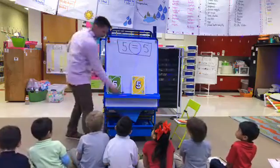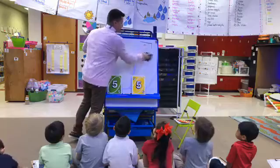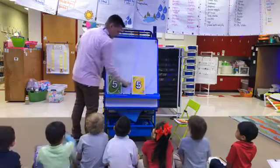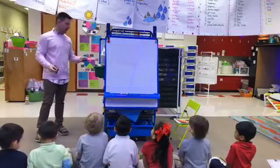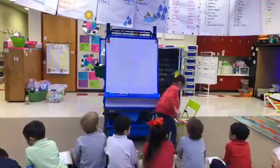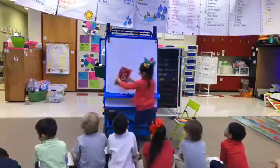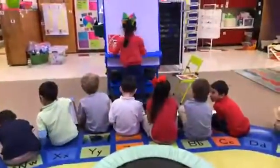All right, now I'm going to stop helping you. I'm going to let you guys work on it by yourselves. Let's see who our next dealer is. Naomi S, come on down and deal us some cards.